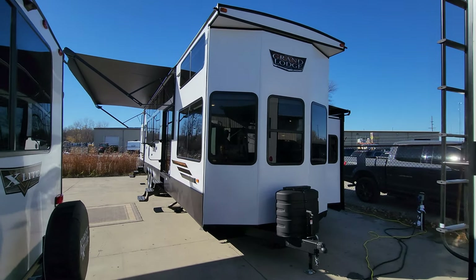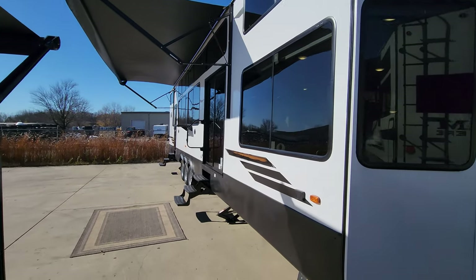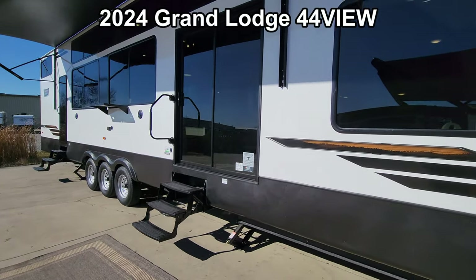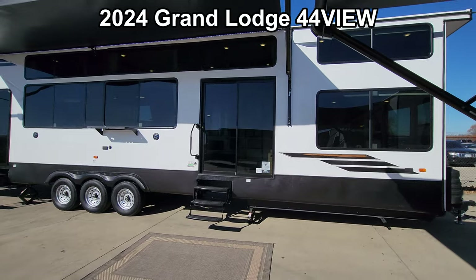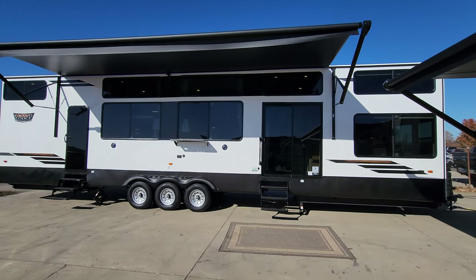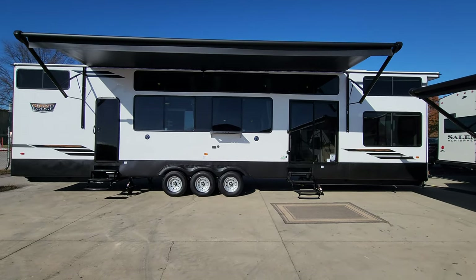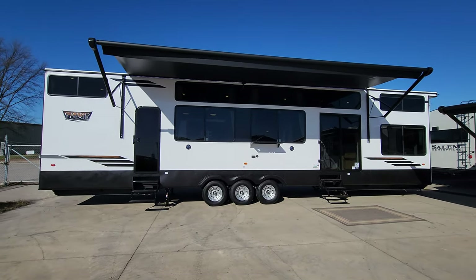Hey everyone, welcome to another All About RVs video tour. Today we're going to take a quick look at a brand new 2024 Wildwood Grand Lodge 44 View destination trailer. We're going to walk you through the inside and outside of this beautiful destination trailer — that's the sister product to the Salem Grand Villa.